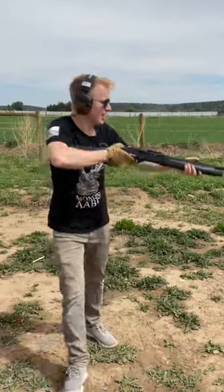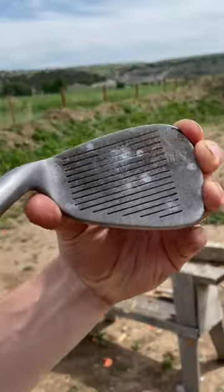12-gauge birdshot out of our Citadel semi-auto shotgun — absolutely no pass-through whatsoever.